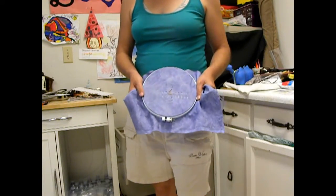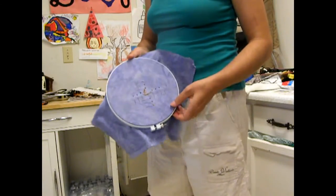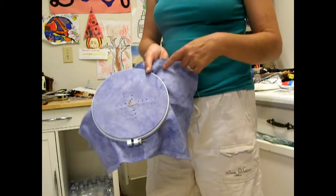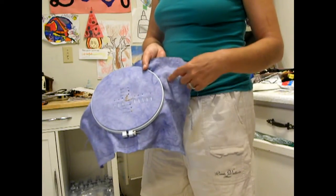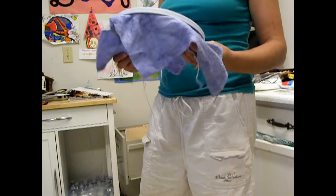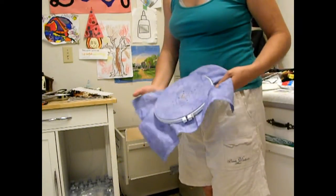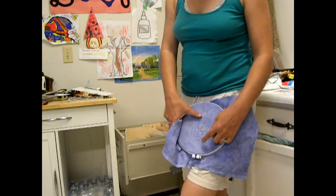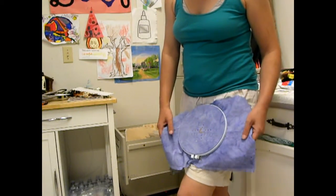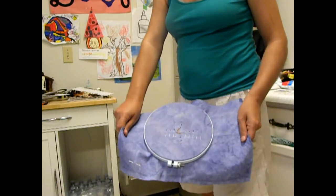It could probably make a nice card or something. But I am thinking of actually maybe designing like a moon, and then maybe doing a tree — I don't know. Because it is a big piece of fabric and I don't want to waste all of it just for that itty bitty piece. So I might add on to it. We shall see what happens.